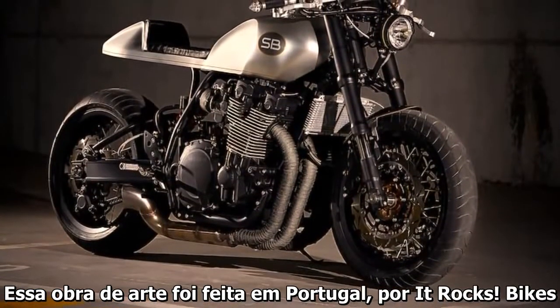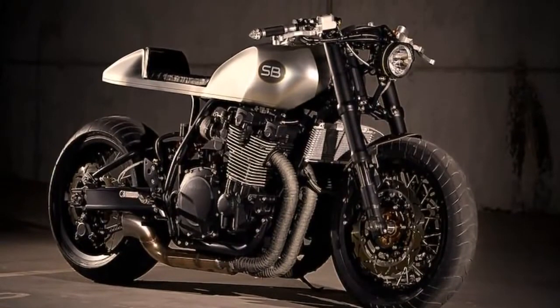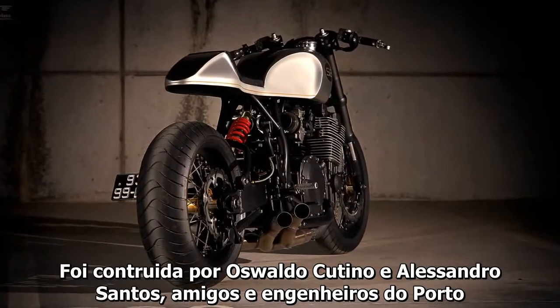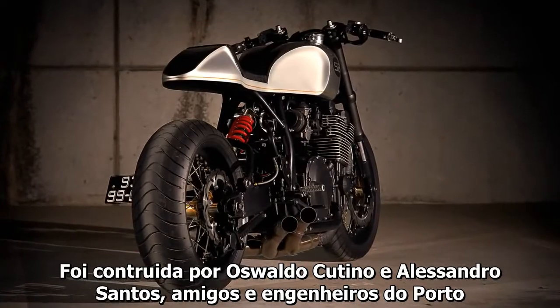This work of art was made in Portugal by It Rocks Bikes. It was built by Osvaldo Coutinho and Alexander Santas, friends and engineers from Porto.